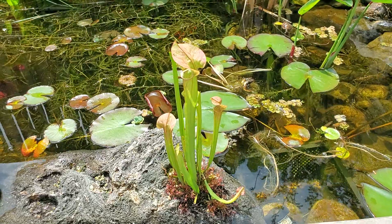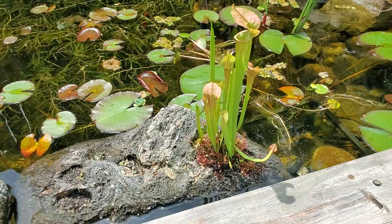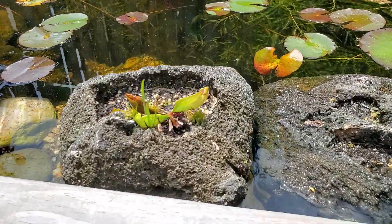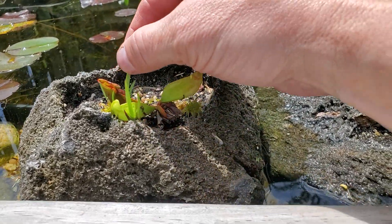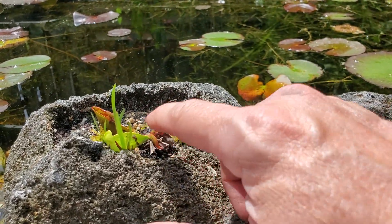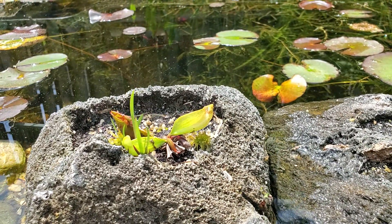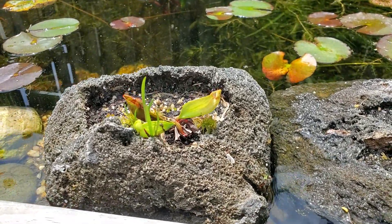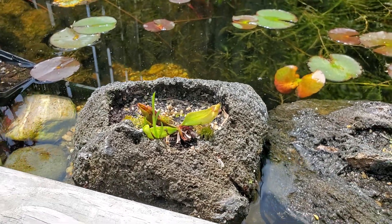Over here is more of a carnivorous bowl. There's a yellow-eyed grass in there and a nice purpurea — plenty of room to put something else. The purpurea was put in there last year along with the grass. You can definitely tell it needs something else in there — I'll probably be doing that later this week.